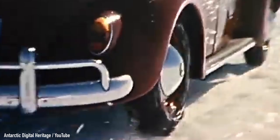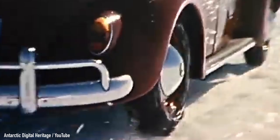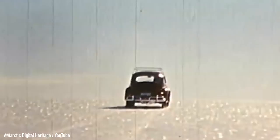It's fascinating that this run-of-the-mill VW Bug managed to work in the grueling Antarctic weather conditions for a whole year. I want to know what you think, so let me know in the comments below — I read all of them and sometimes I even reply.